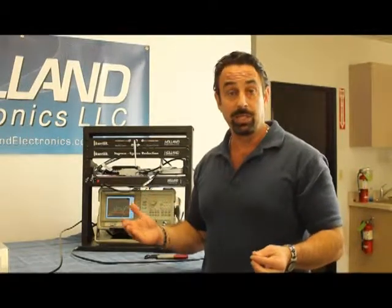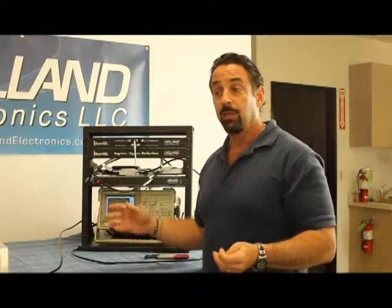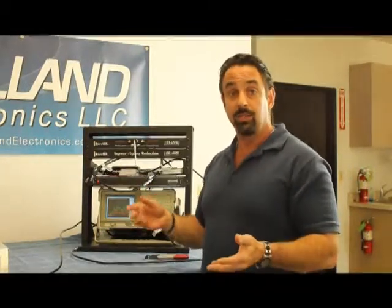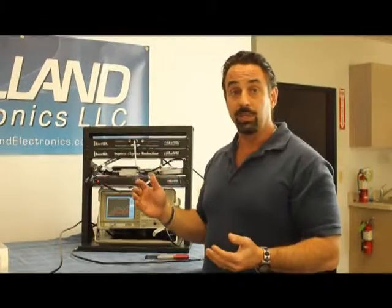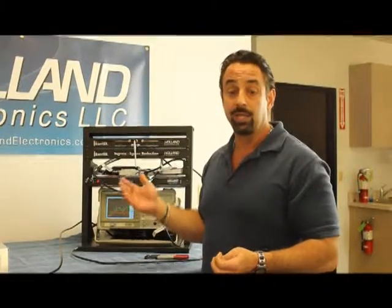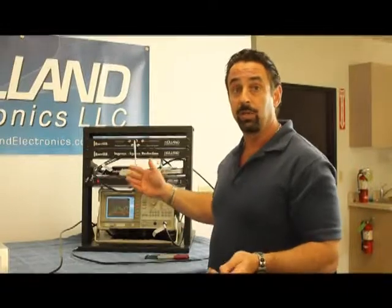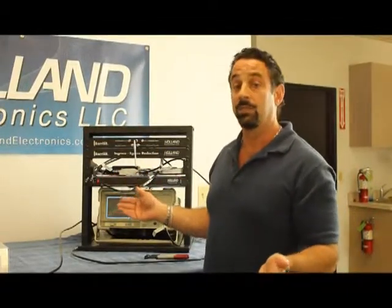A lot of people have used continuity connectors over the past couple of years to help with this ingress issue. But the point is, the continuity connector is great when it's tight. You loosen it a couple turns, it keeps the ground, but it does open up a signal path. We've tested them and they're going to get some noise ingress from continuity connectors. The best solution? Use them both. Use a barrier with a continuity connector and you basically have as bulletproof a system as you're going to get.